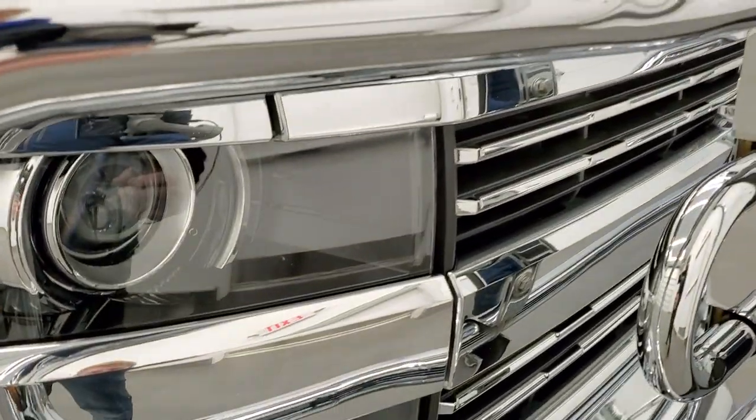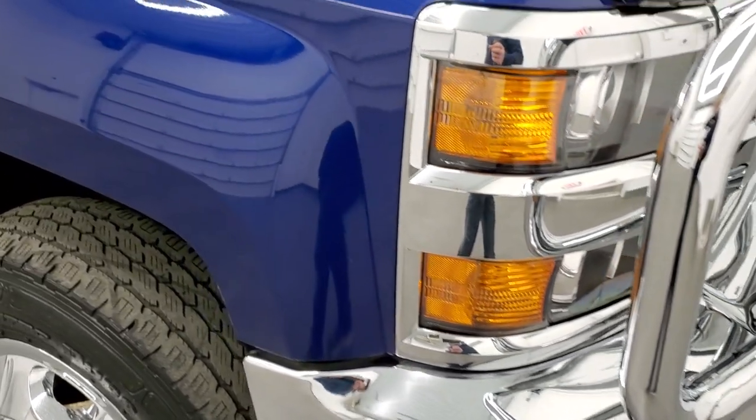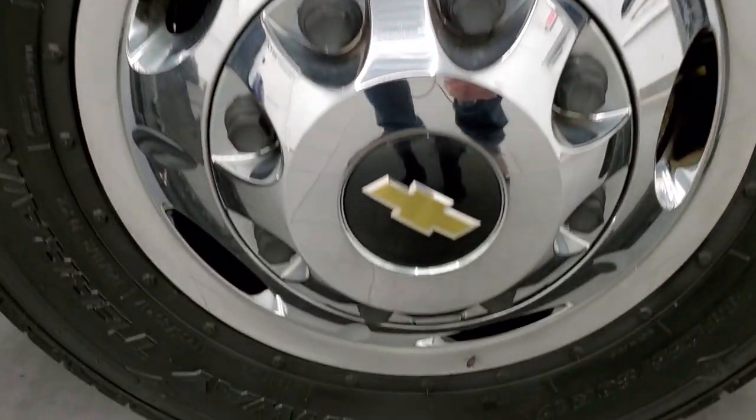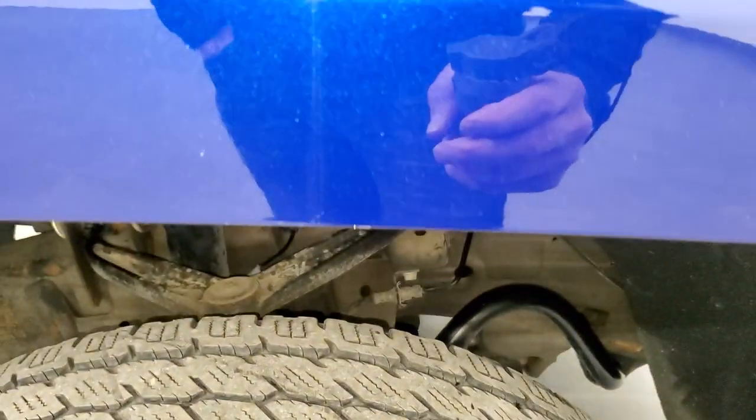The headlight lenses are nice and clear and it does come with the projector lamp headlamps. The passenger side front fender is in excellent shape, and the passenger side wheel simulator is in pretty nice condition as well. I didn't see any scuffs, scrapes, or cracks on there. Topaz blue metallic has just a little bit of metal flake in it — really a good looking color.